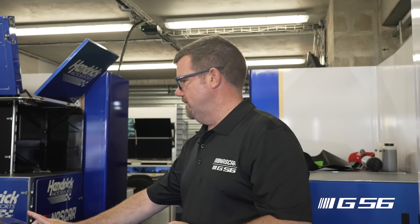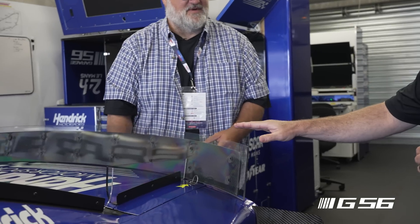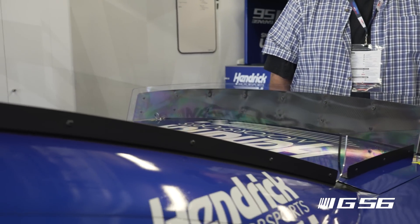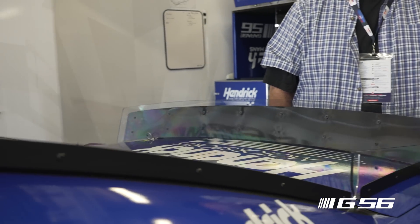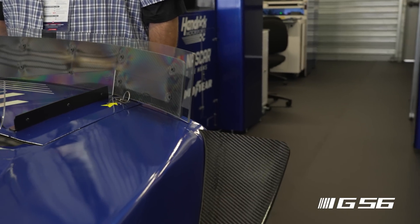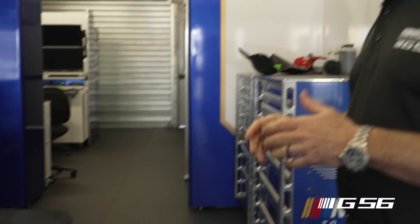You might see the spoiler height change from session to session — in fact, it changed yesterday during the test day. The car was very fast, by the way. You might see these parts get changed depending on what the race engineers are fighting. It's up to them and the drivers to work through the tuning package. They feel pretty comfortable where they're at right now, but the event is young, so everybody's going to get a lot faster.